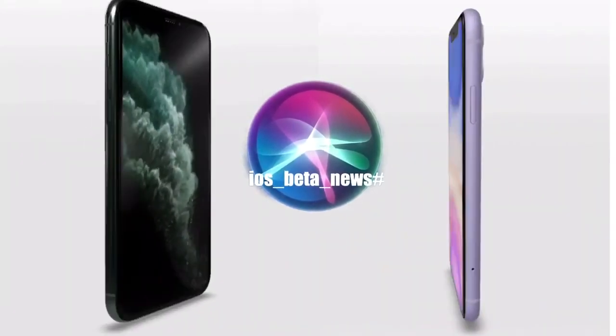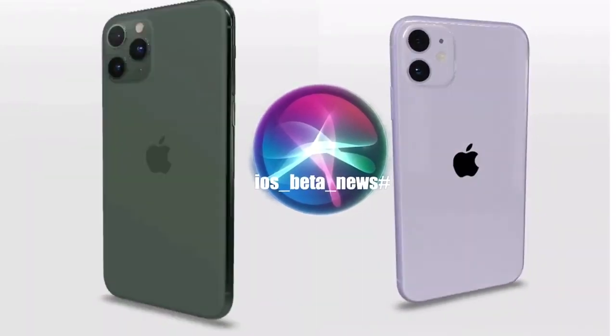Hello. I am Siri. Welcome to the iOS beta news channel.